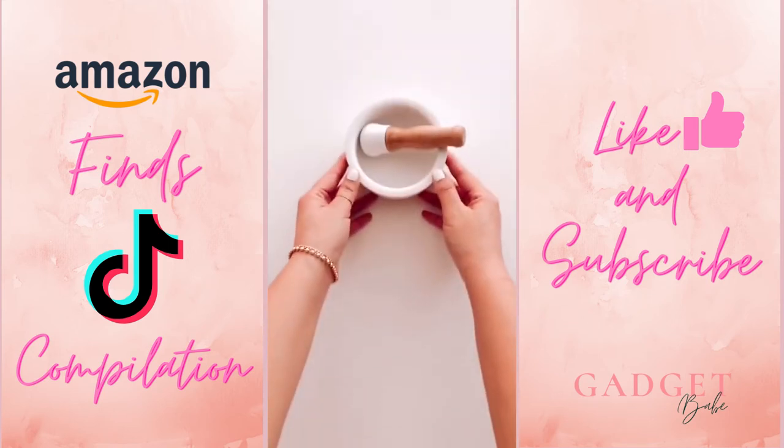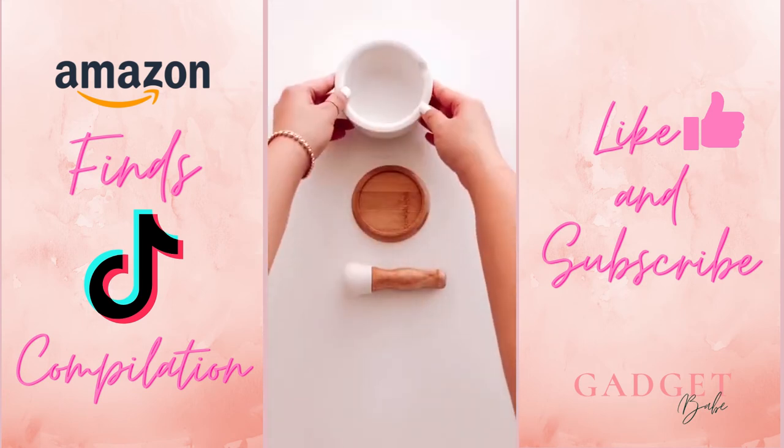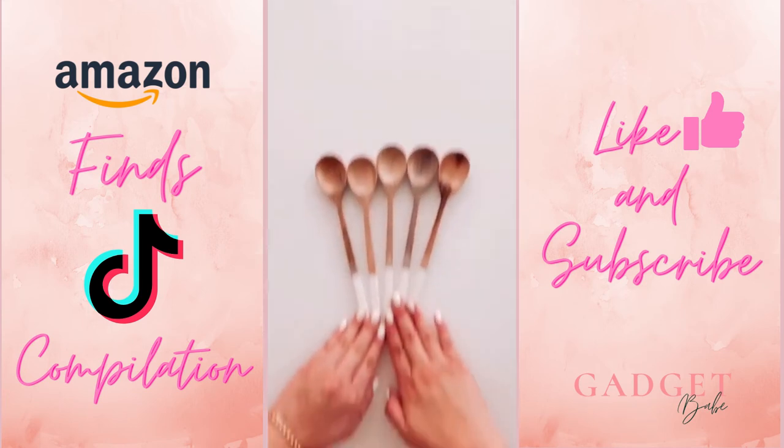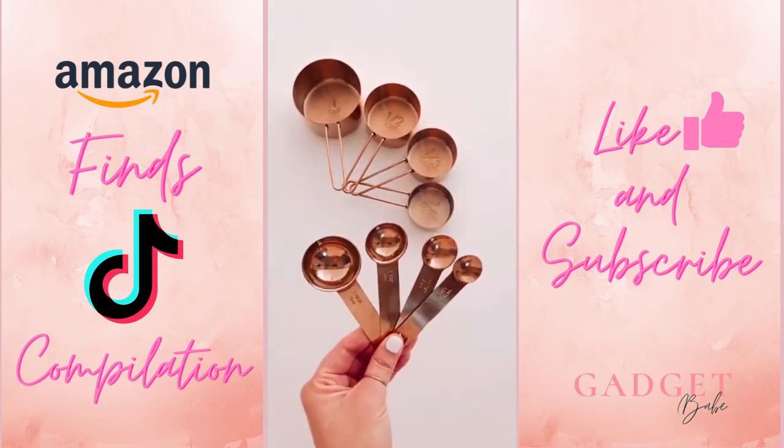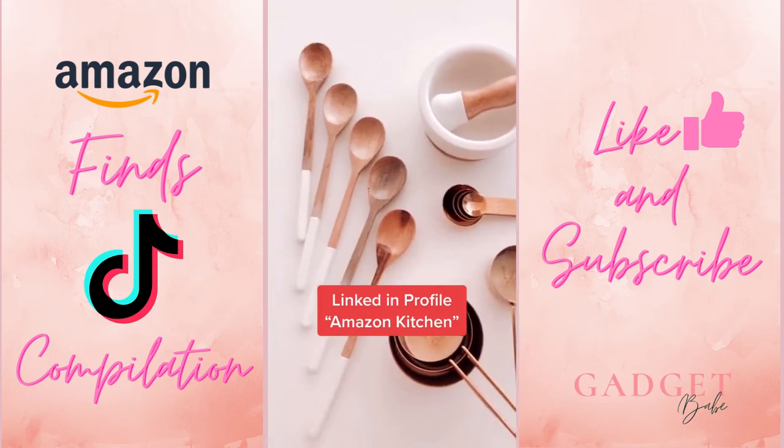Three Amazon products I ordered this week. First is this porcelain mortar and pestle set with a non-slip bamboo base — it's absolutely beautiful. Next, I got this five-piece wooden spoon set. And last, I got new measuring cups and spoons. Everything is linked in my profile under Amazon Kitchen.